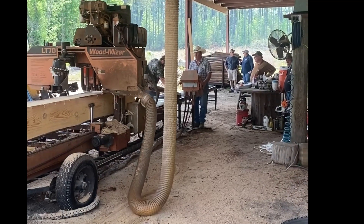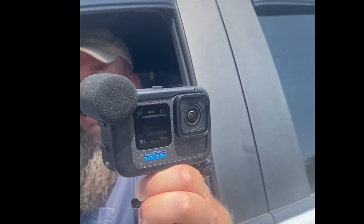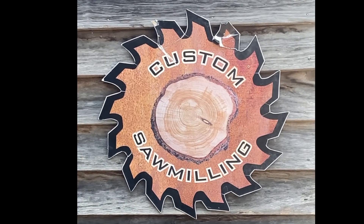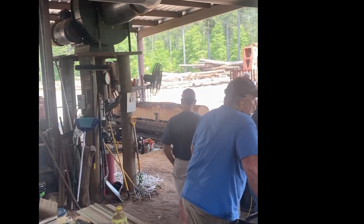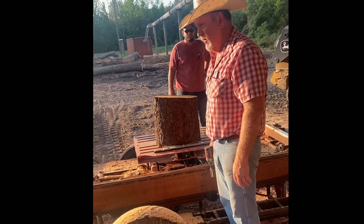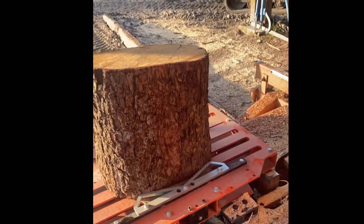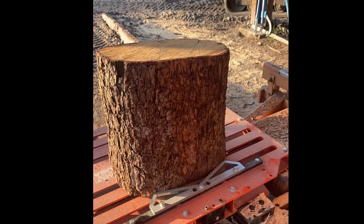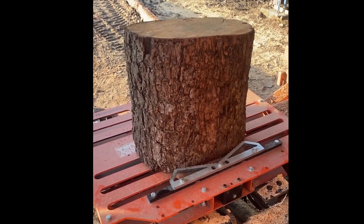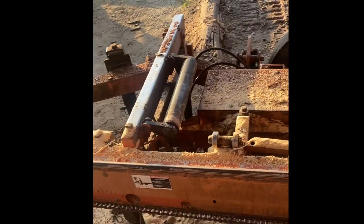A bunch of folks have already showed up and they're watching. There's someone from Forestry Forum filming it already. Jake's old sign, guys standing around doing what old guys do. Here's a piece of deodar cedar that a customer brought in — Jake's going to cut it on his little Wood-Mizer handheld thing. It's actually called a Cookie Miser. Seemed to work pretty good.